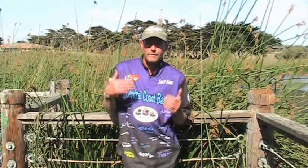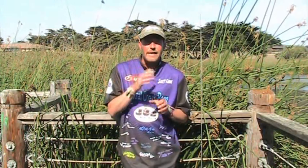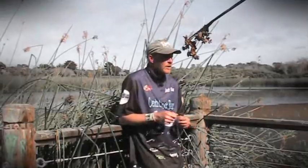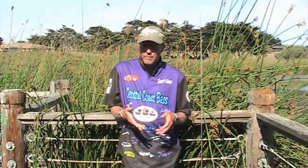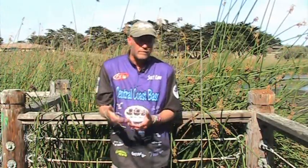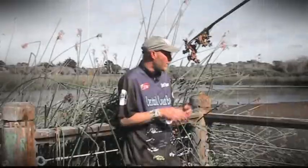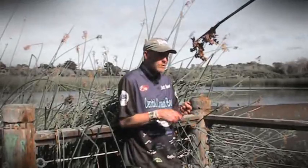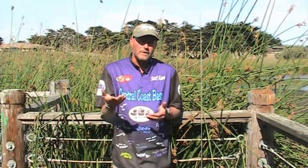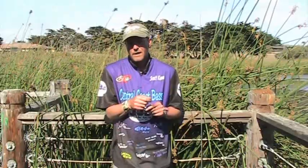Hello and welcome to this edition of Tips and Tricks. Today I'm going to focus on letting the bass tell you what they want as far as a bait and a presentation. I get a lot of emails from people who see my shows and ask how I found out they were on a certain bite. One way is just to fish it — whenever I'm here I always experiment. I might throw a spinnerbait a little bit, throw a crank a little bit, but a lot of times just one or two bites can tell me what they want.